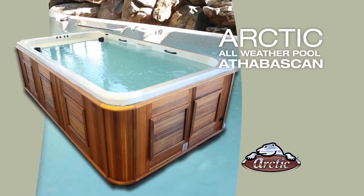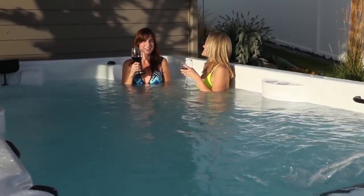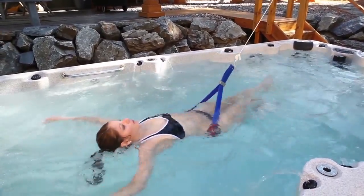The Athabaskan is the purest representation of the all-weather pool. With the largest open water area in the all-weather pool family, the Athabaskan provides the maximum amount of room for relaxation and fun.